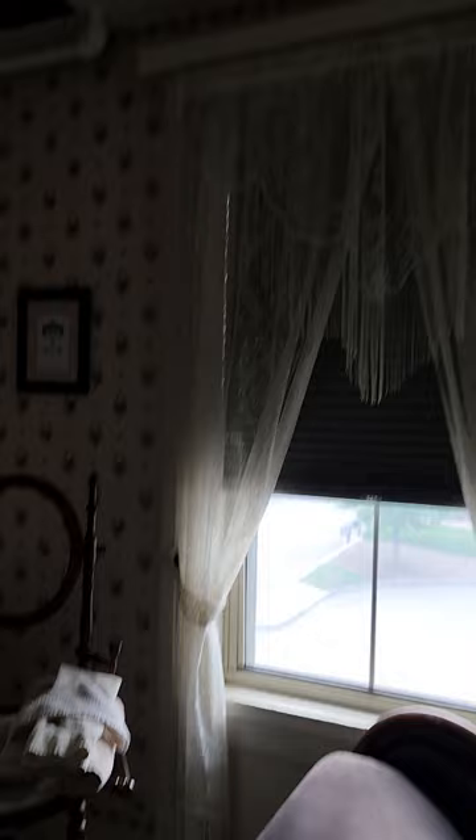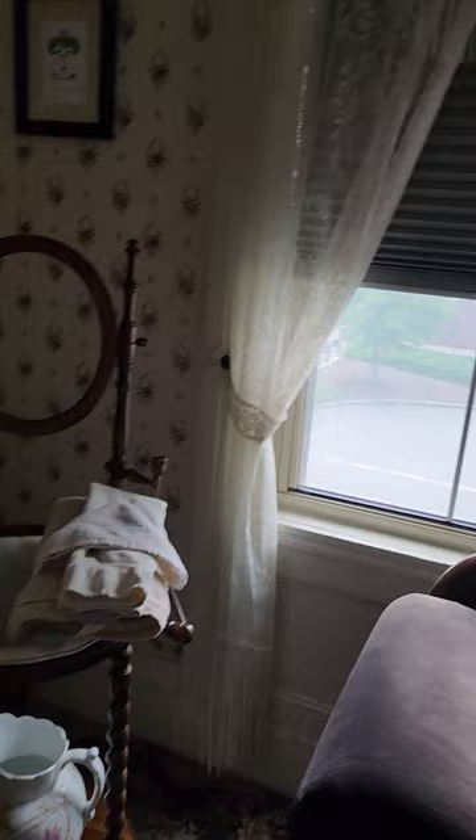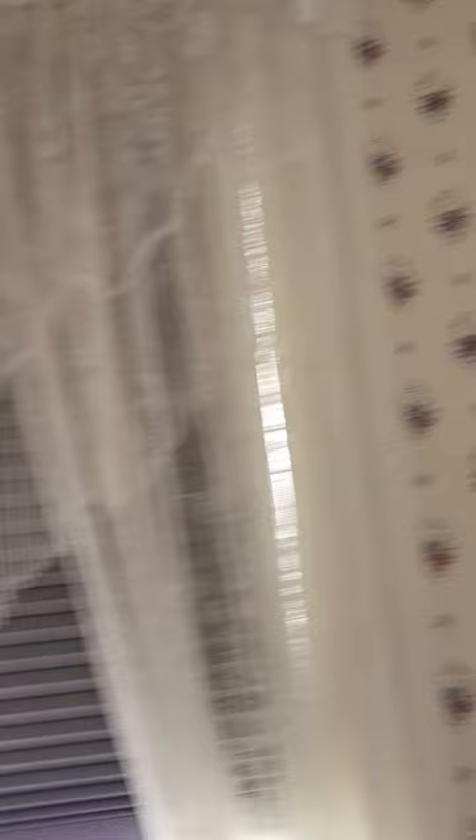Nice little curtains and some more period-esque furniture. Love the trash can. Then we have another little sofa and some antique archival things, some more art on the walls. This one I haven't seen yet — the Morse family coat of arms.